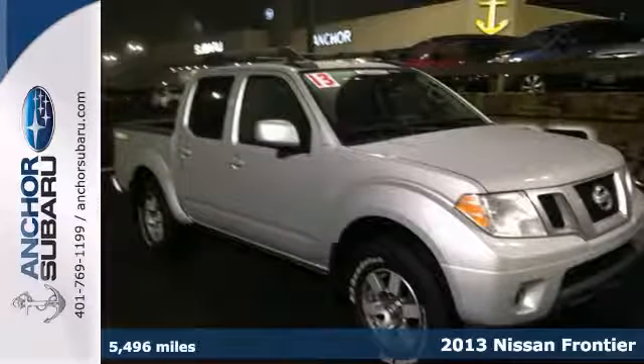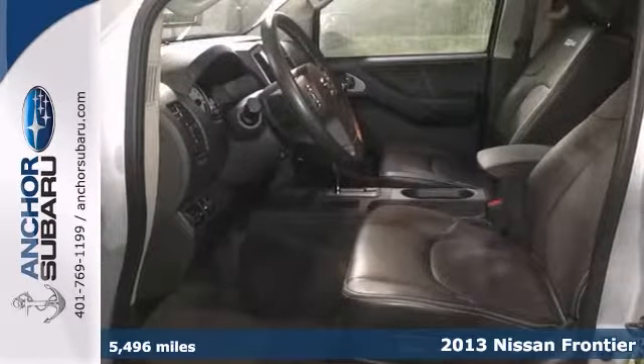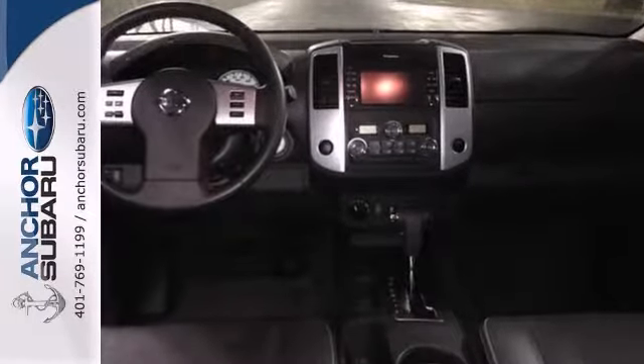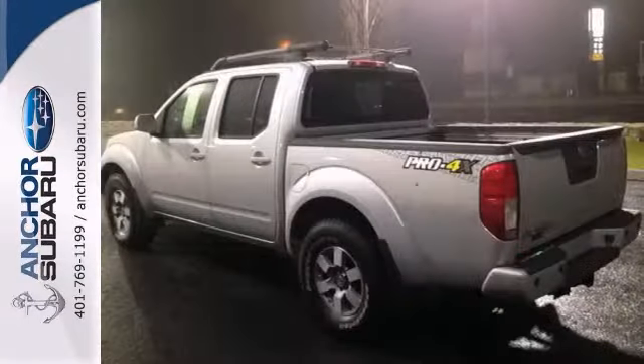Here's an AutoCheck One Owner 2013 Nissan Frontier Pro 4X. This vehicle has a lot to offer, including stability and traction control, headliner, and a navigation system. It also features leather seats, Rockford Fosgate sound system, and a CD player. And with alloy wheels and a remaining warranty, this Nissan won't be here for long.